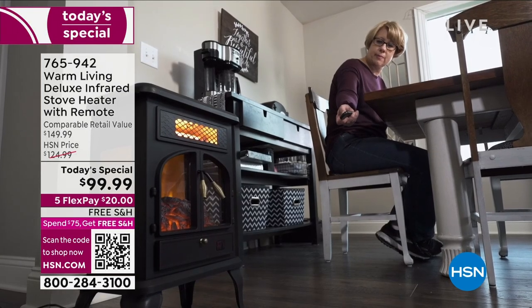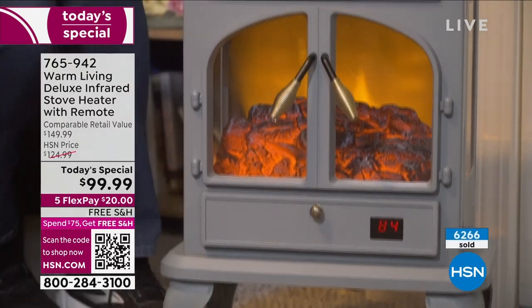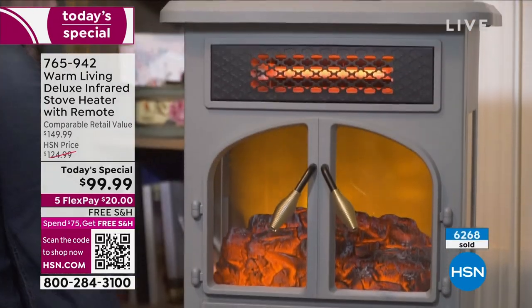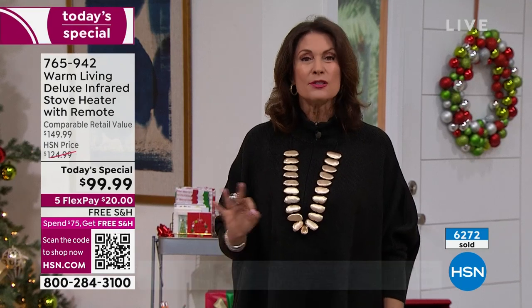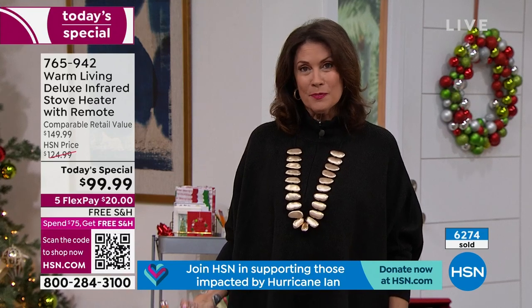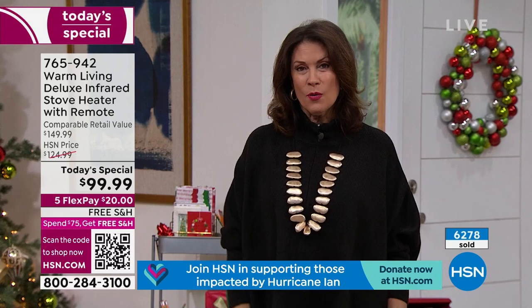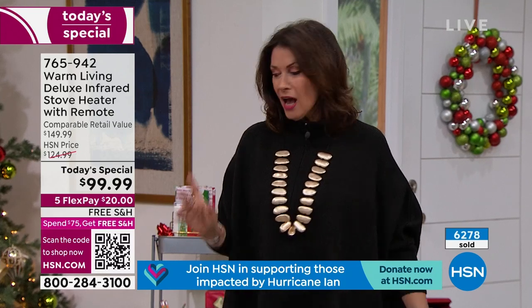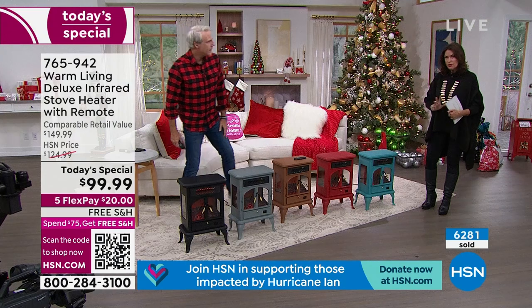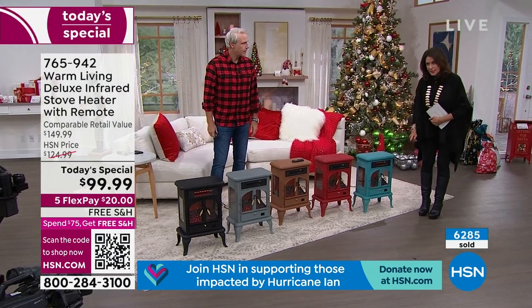State-of-the-art technology that elevates whatever your home decor is — this is going to look as good as it performs. And who doesn't need a heater? This has great safety features. It is beautiful, elegant, and affordable with those five flex payments at $20. I want to give you a great tour because this is open on all three sides in terms of the see-through aspect. If they wanted to cut back, it would have been a lot cheaper to just do one solid on the side. Instead, they put those windows in so that ambient, beautiful light comes out.